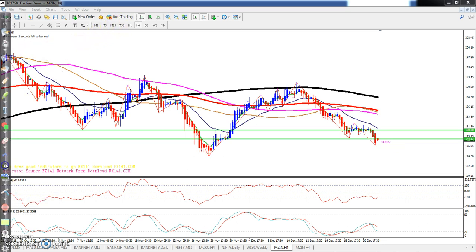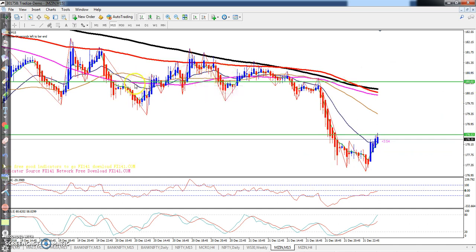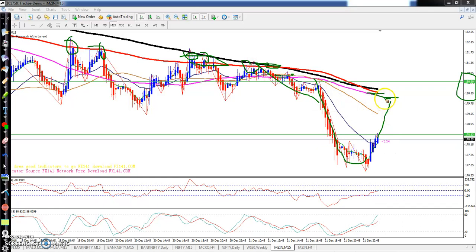On the 15-minute time frame for entry, you can see the 150 level is becoming a very strong resistance — the price is bouncing from the 150 and 200 moving averages and falling down. I think the price will go up again near to 180, where there is very strong resistance. When you get the opportunity near the 200 and 150 moving averages, just go short in this area and keep your stop-loss just above the 200 moving average. Your take profit will be near the previous support.